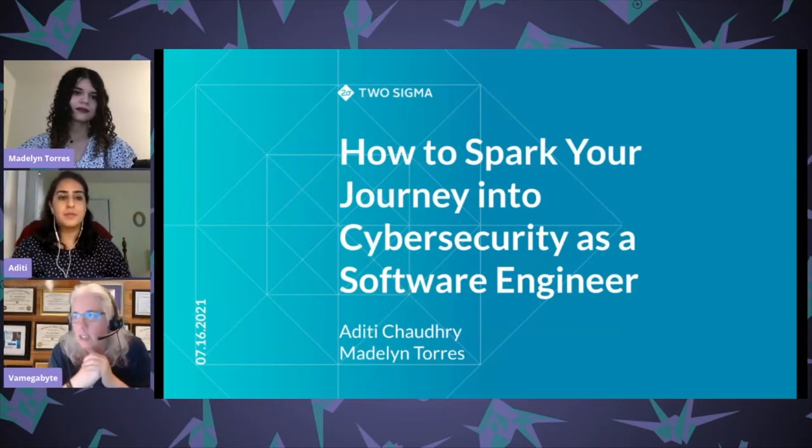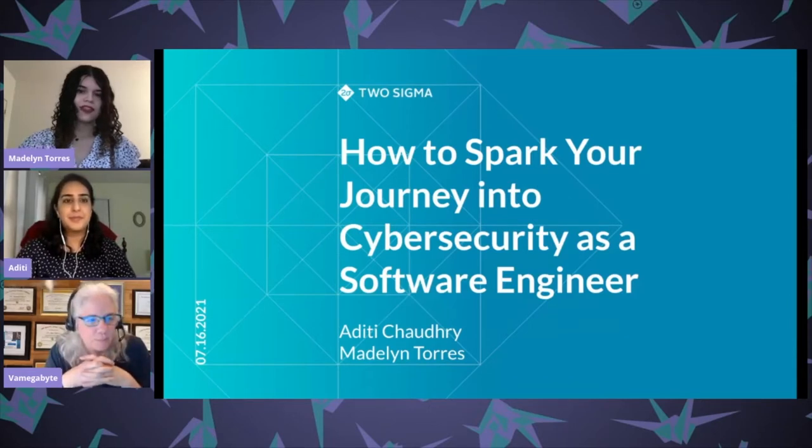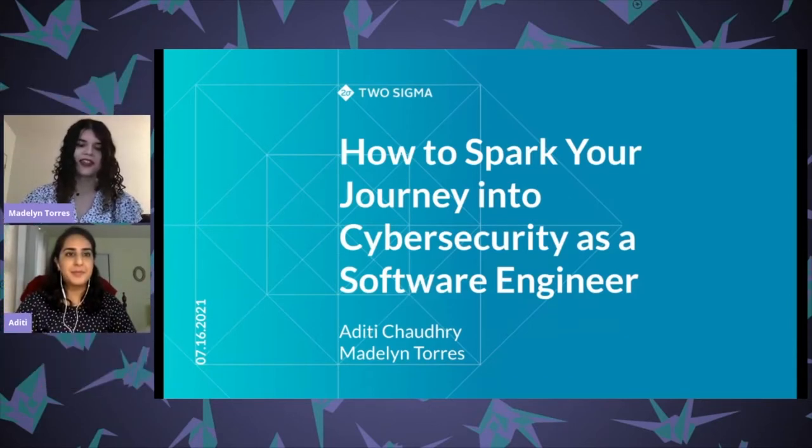Up next we have Madeline Torres and Aditi Chodri, security engineers at Two Sigma Investments. They'll be talking about how to spark your journey into cyber security as a software engineer. Madeline and Aditi, you are up.